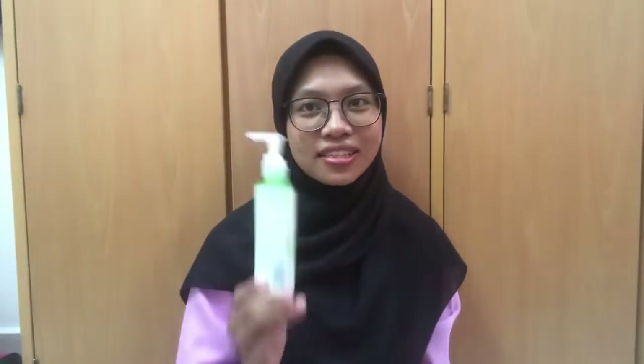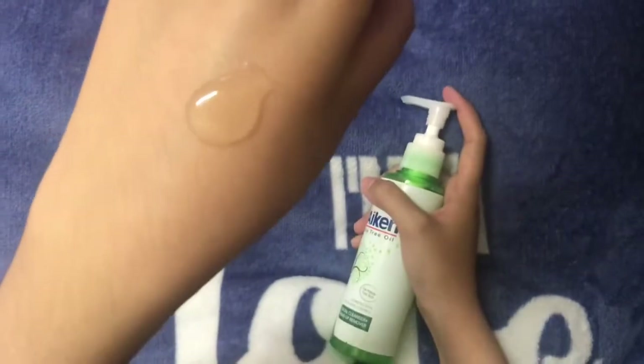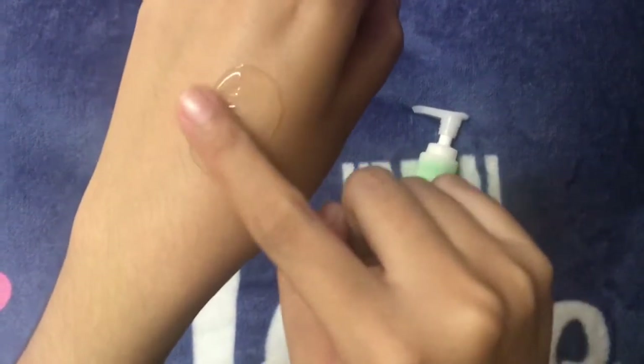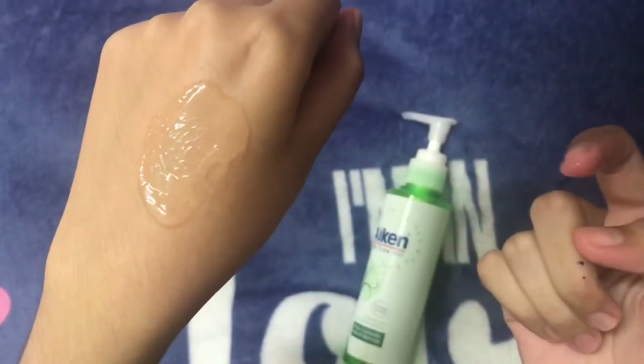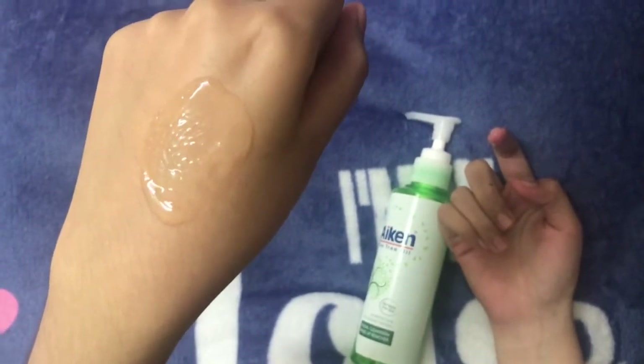For night routine, the first step is double cleanser. Double cleansing may sound like a lot of effort, but it can actually make your skincare routine much easier. Cleansing twice instead of once can give your skin the most thorough cleaning imaginable.